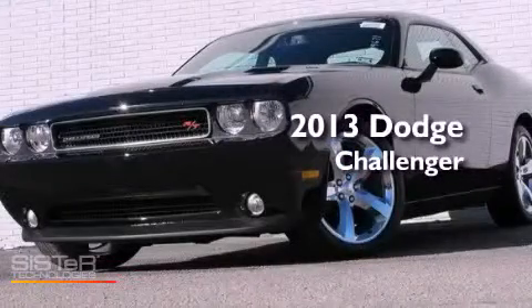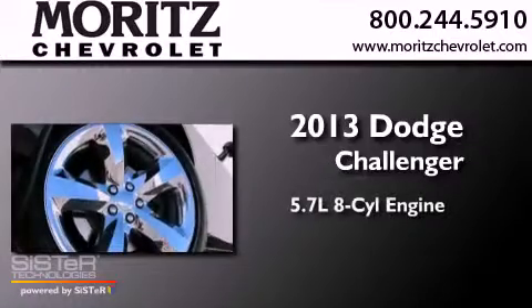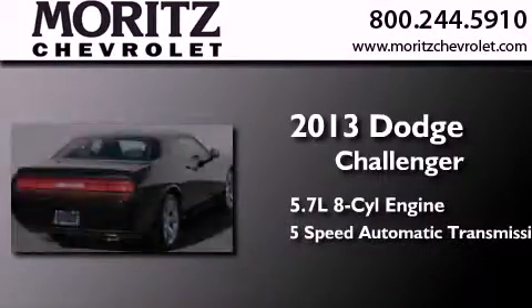This is a brand-new 2013 Dodge Challenger. It features a 5.7-liter 8-cylinder engine and a 5-speed automatic transmission.